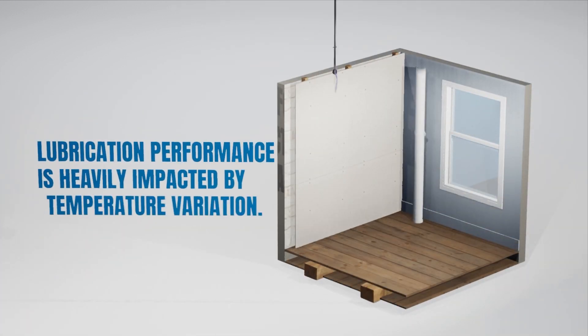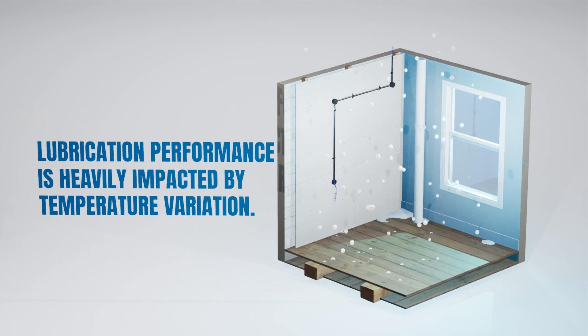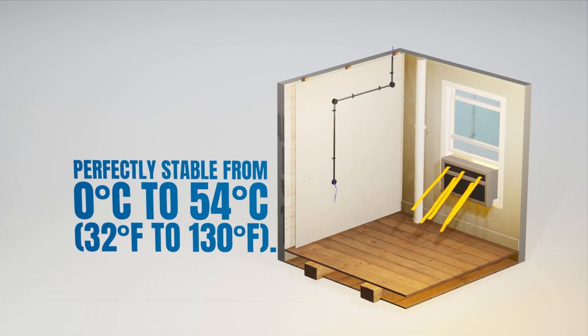Lubrication performance is heavily impacted by temperature variation. However, Yellow 77 has one of the widest optimum operating ranges in the industry and remains perfectly stable from 0 to 54 degrees Celsius, or 32 to 130 degrees Fahrenheit.